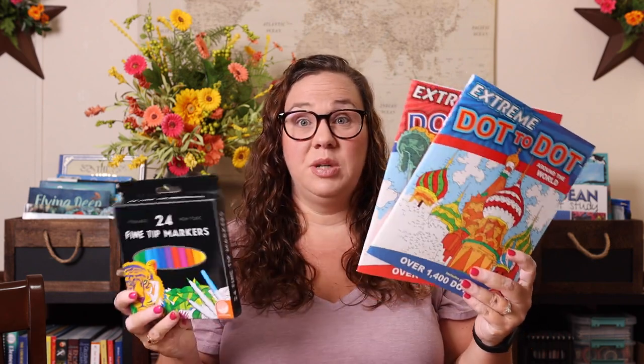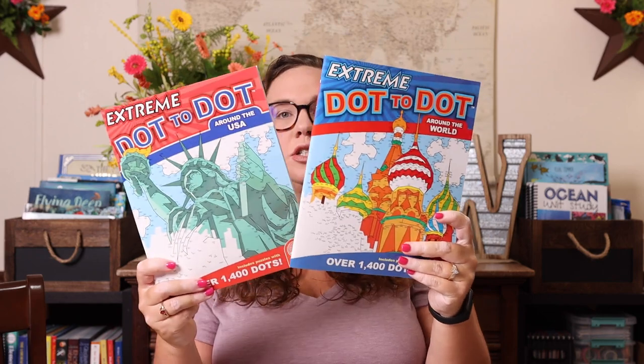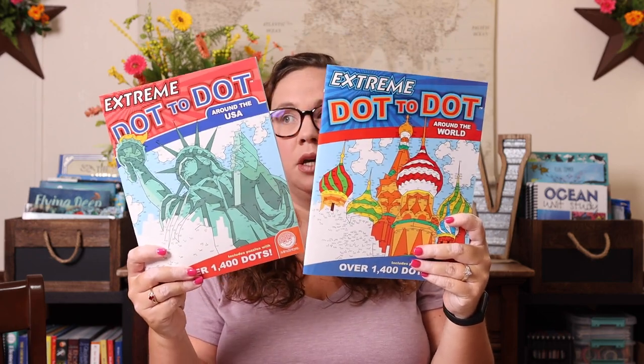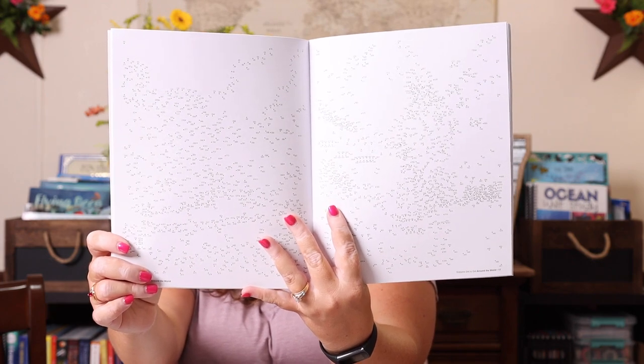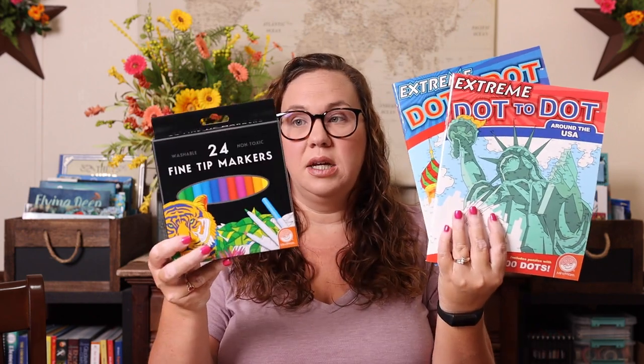This was a bundle I purchased — it was cheaper to get the bundle than just the two books. The two books are Extreme Dot to Dots: Around the USA and Around the World. When I say extreme, these go up to 500 and 600 numbers, and some puzzles even have over 1,400 dots. It was just cheaper to get the bundle, which also came with a pack of fine line markers as a bonus.